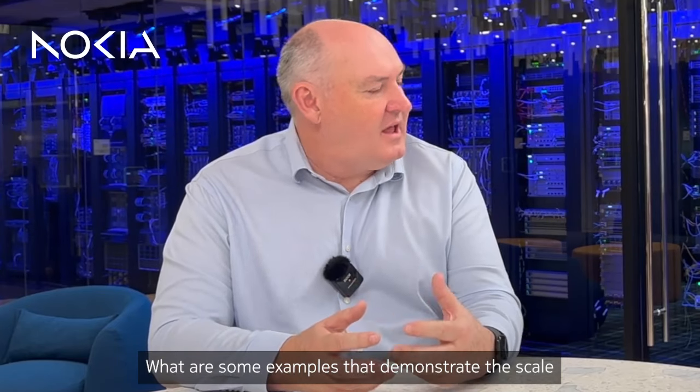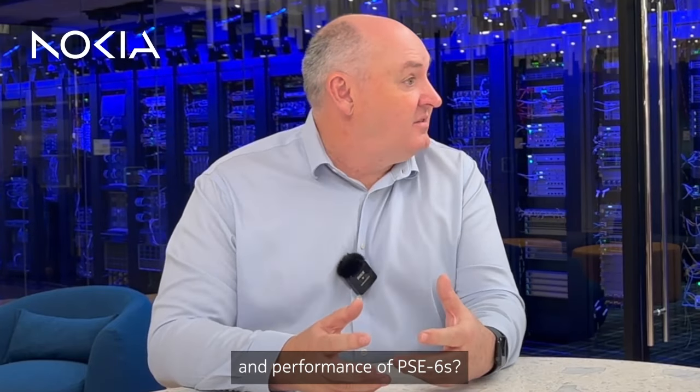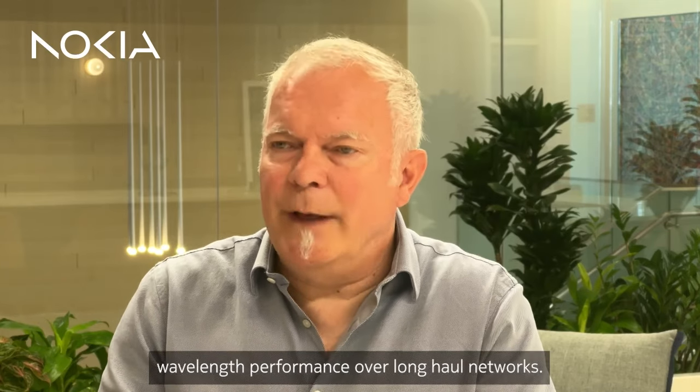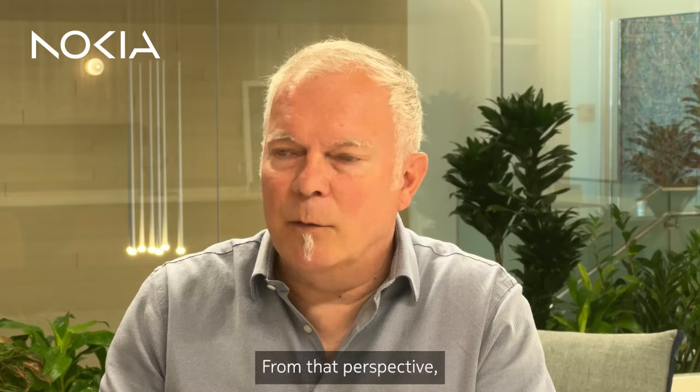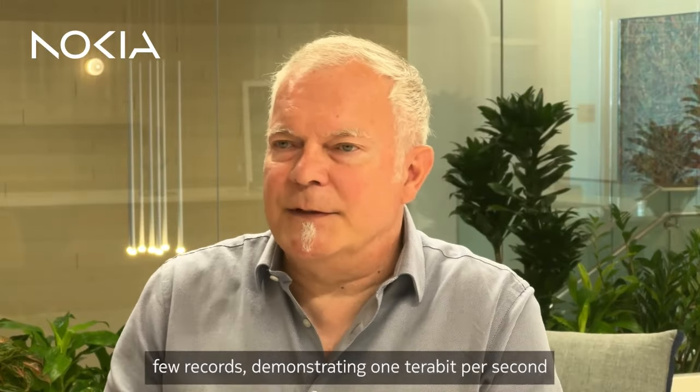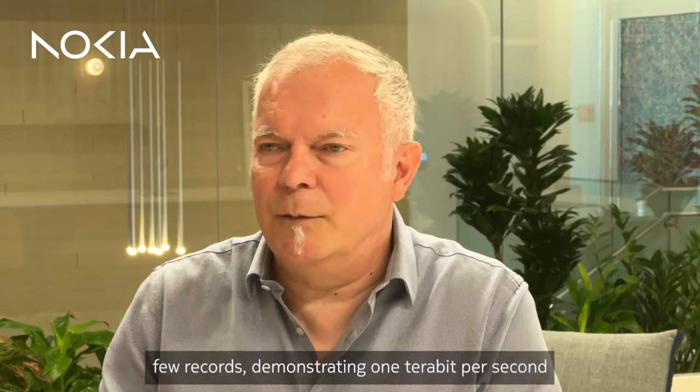What are some examples that demonstrate the scale and performance of PSE 6s? One area customers are validating is 800 gigabit per wavelength performance over long-haul networks. We've done quite a few field trials with customers, including Global Connect, Lintia, Colt, Surf Telecom, and A1 Telecom in Europe, with Windstream and Zayo in the United States, with Megacable in Mexico, and with Altis in Australia.